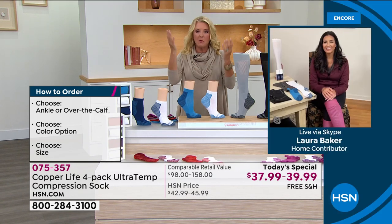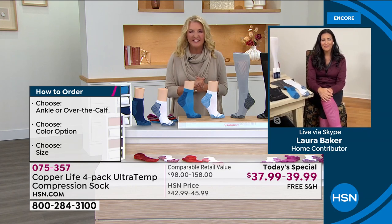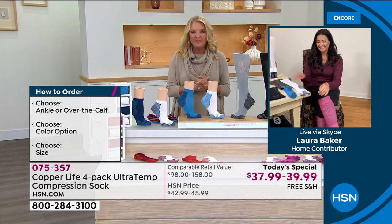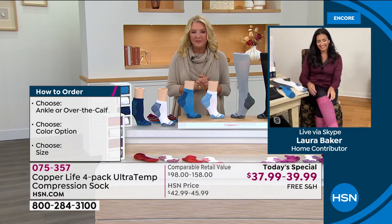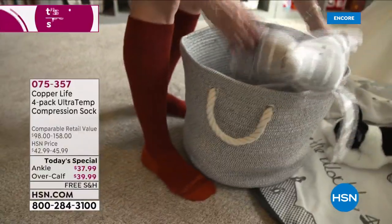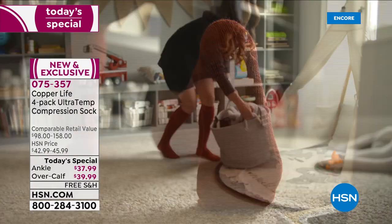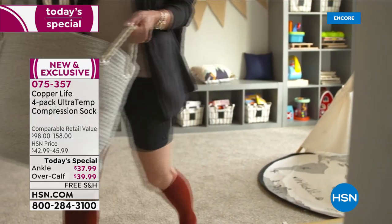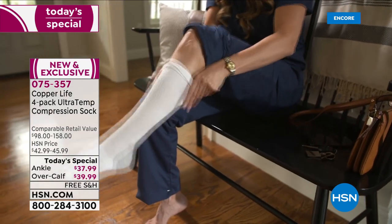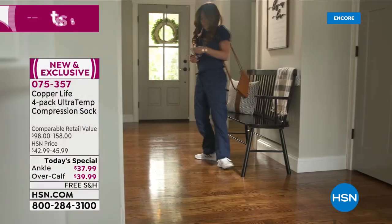Let's say hi to Jonathan in Florida — he's on with Laura and Suzanne. Jonathan bought his first pair about a year or two ago at a Today's Special, and then bought more because he liked them so much. He's going to reorder now because of the Ultra Temp feature and likes to have extras since socks do wear out over time. He says he'll never be without Copper Life socks — he can't go back to regular socks.